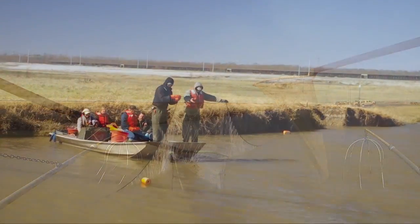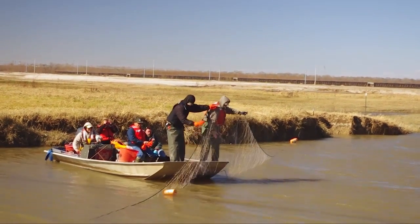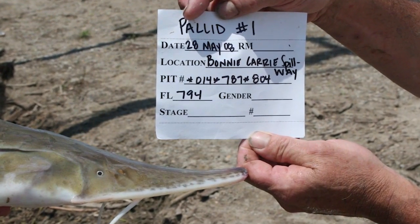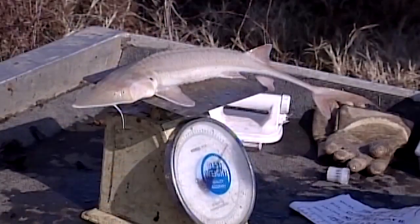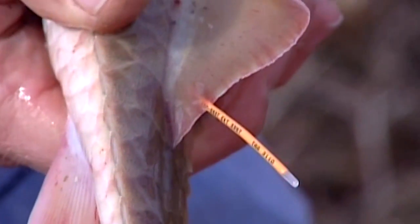We began sampling in Barber's Canal using electroshocking and gill netting, and within probably 15 or 20 minutes they were bringing in a pallid sturgeon. That began our routine for the next couple of weeks of coming out, capturing pallid sturgeon, tagging them, and releasing them back into the Mississippi River. The Corps has done this for three consecutive openings of the spillway now and they've done a great job, returning a number of sturgeon during those spring high water years.